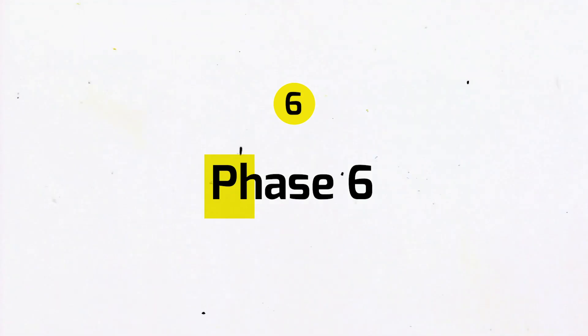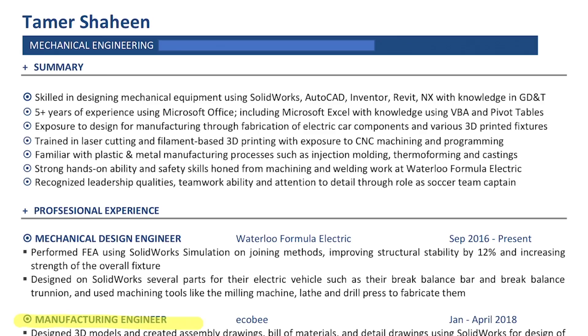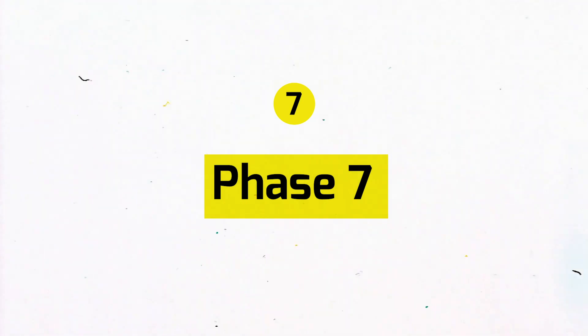After this came phase six, very similar to phase five with the addition of my Ecobee experience. I applied to a lot of jobs with this resume but didn't have much luck — maybe because I was being a little too picky with the jobs I was looking for, which I really shouldn't have been since I had no portfolio. Luckily, after a little over two years of engineering school, I finally realized I should really add a portfolio, which led me to phase seven.